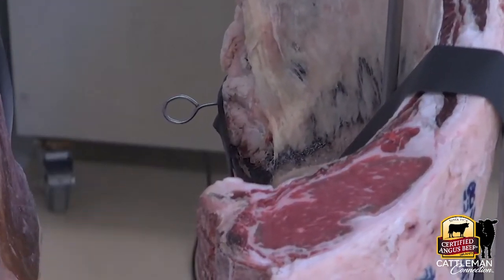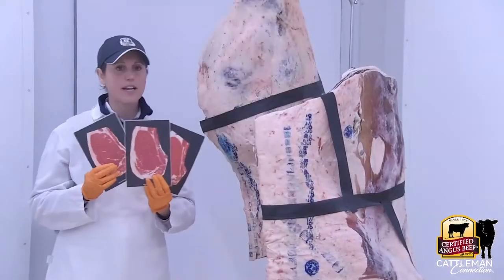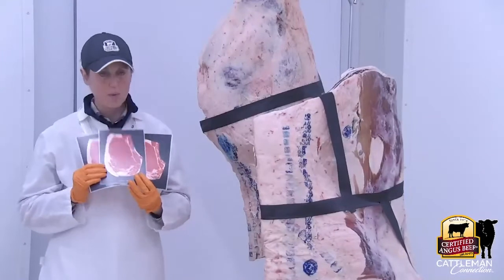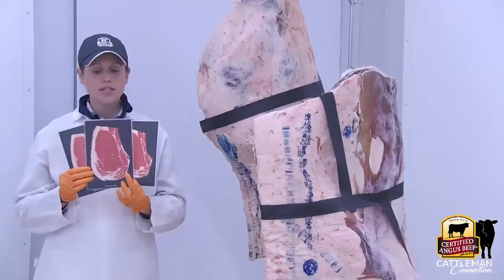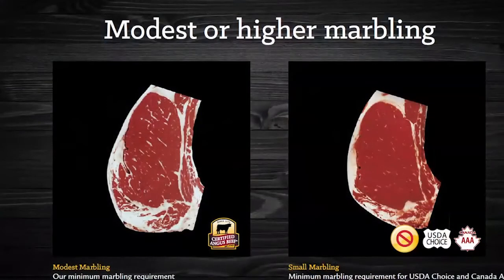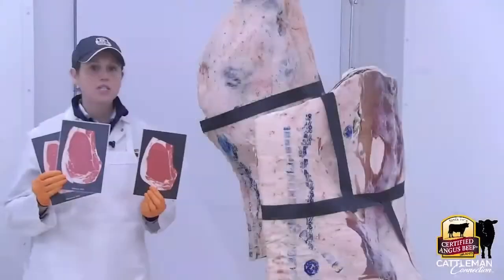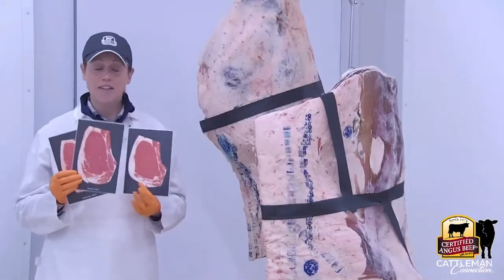Certified Angus Beef requires a modest amount of marbling or higher. There's a reason behind that — it's not just because these are the better of the choice category. We want the modest amount of marbling or higher because that's when a consumer is actually going to notice a difference. When they wrote these specifications, they consulted with a meat scientist from The Ohio State University.